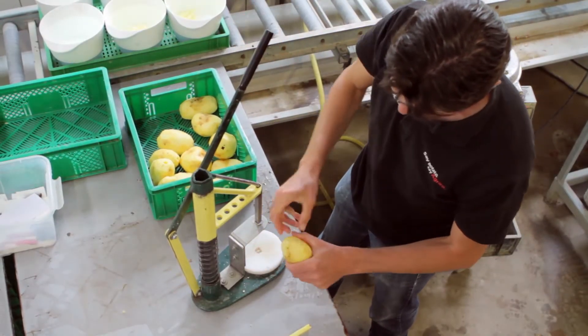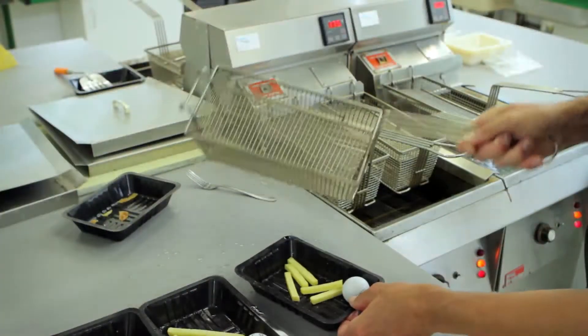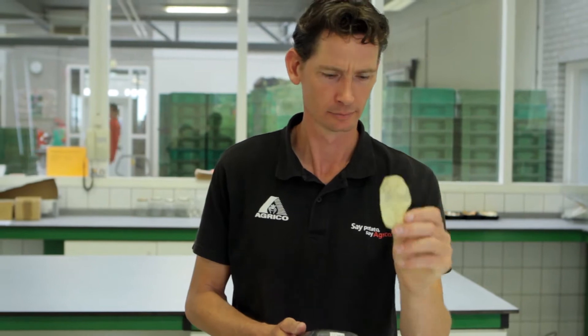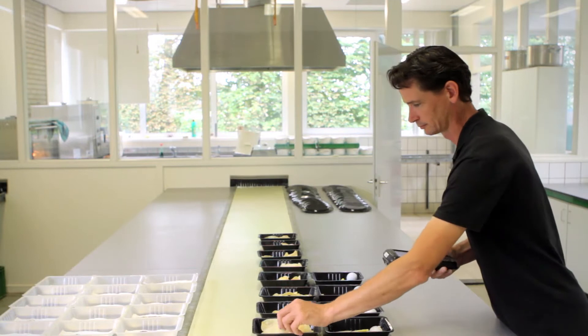My name is Martin Vossen. I'm a breeder at AgriCo Research. AgriCo Research is a subsidiary of AgriCo. We've been breeding potato varieties for more than 40 years, and our motto is: Say Potato, Say AgriCo.